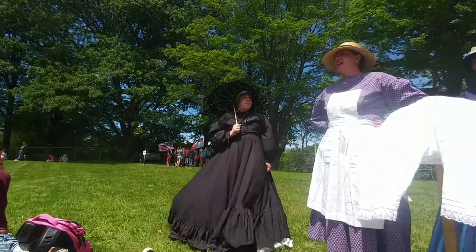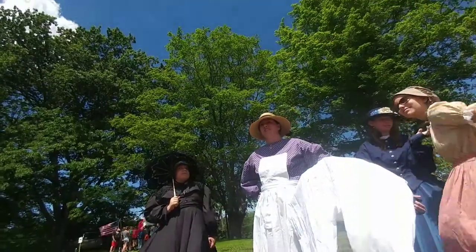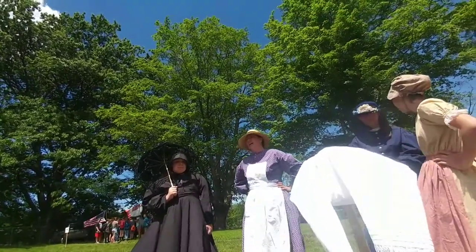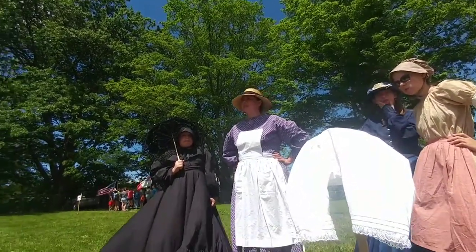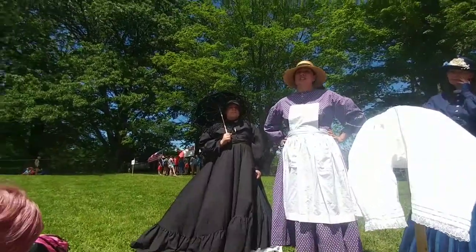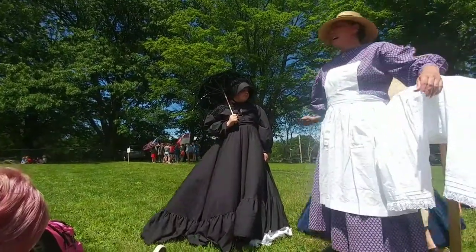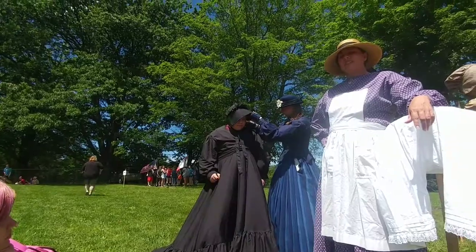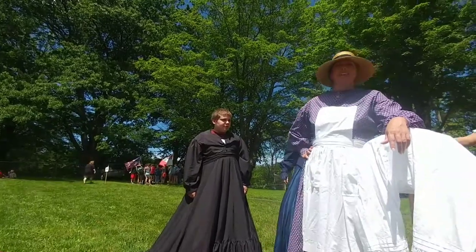Does anybody know what mourning is? It's when somebody dies — exactly. It's when somebody is grieving over a family member. Now, the length of time that a woman would grieve over a husband was anywhere from six, eight, or twelve months. How many layers do we have, by the way? About ten or eleven. I didn't put the cape on — that would be twelve. There's a cape!